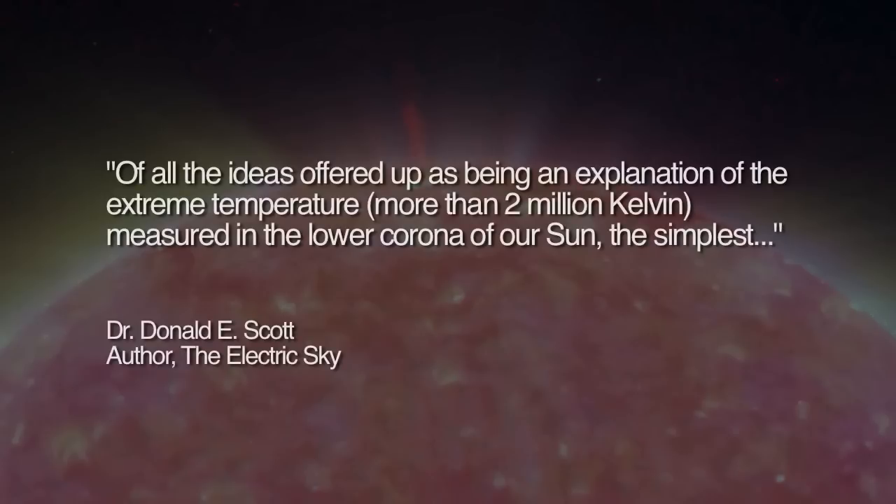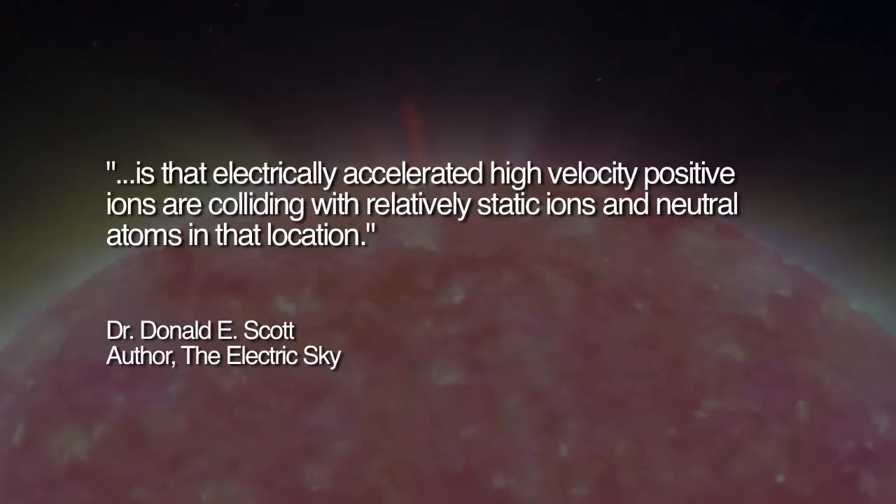He writes: 'Of all the ideas offered up as being an explanation of the extreme temperature — more than 2 million Kelvin — measured in the lower corona of our Sun, the simplest is that electrically accelerated high-velocity positive ions are colliding with relatively static ions and neutral atoms in that location.'